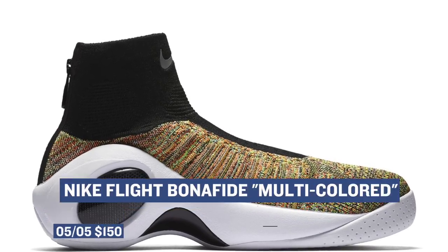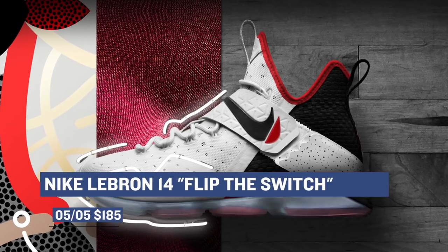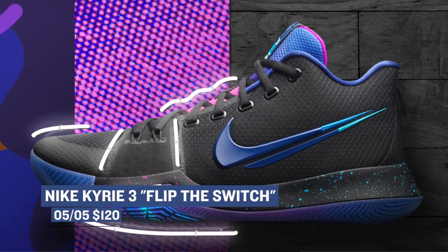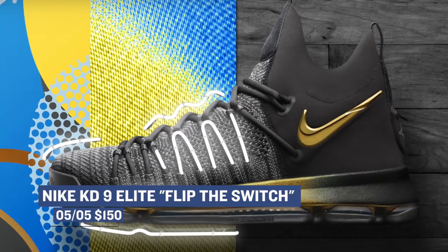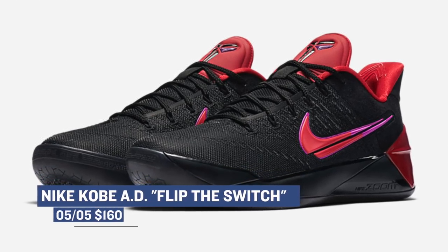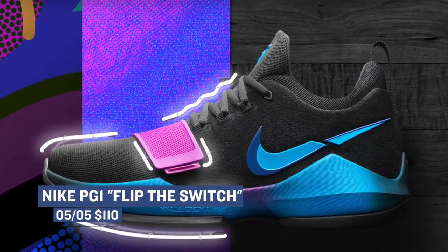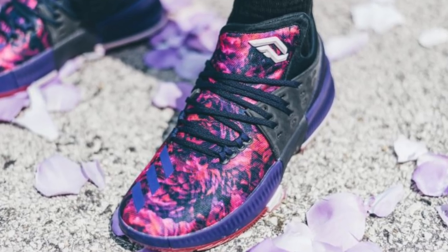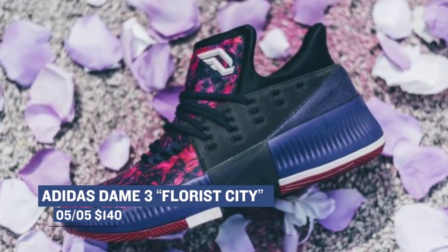On the NBA playoff side of things, Nike Basketball has the Flip the Switch collection. The collection includes playoff colorways for LeBron with the LeBron 14 at $185, Kyrie with the Kyrie 3 at $120, Kevin Durant with the KD9 Elite at $150, Kobe — who is obviously not in the playoffs — has the AD version of his shoe at $160, and Paul George — who unfortunately isn't in the playoffs anymore either — his will cost you $160. Over at the three stripes, Adidas has the Dame 3 in the Florist colorway. Unfortunately he's not in the playoffs either, but those will cost you $120.